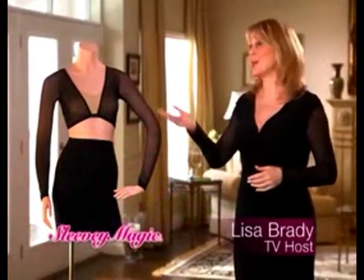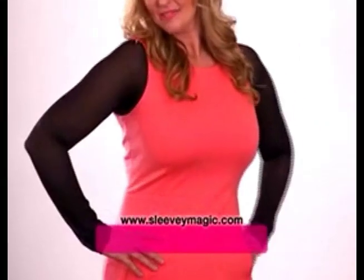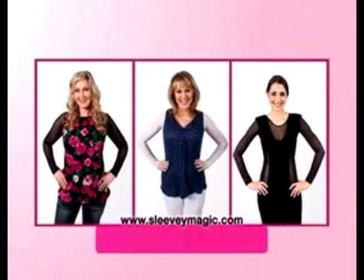Hi, I'm Lisa Brady, here to tell you about Sleevee Magic. Now you can feel comfortable, confident, and stylish when you wear your sleeveless tops and dresses. Sleevee Magic easily fastens under your bust to wear with any sleeveless garment.